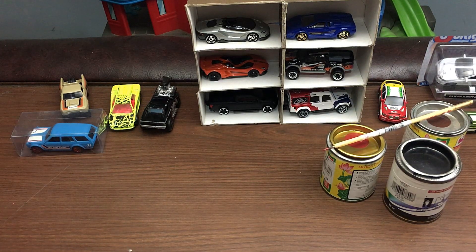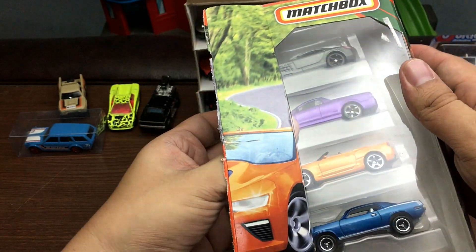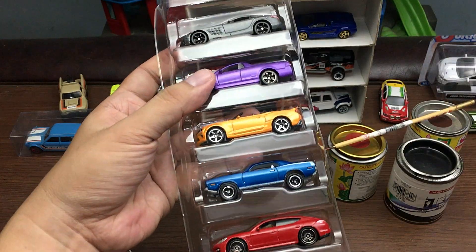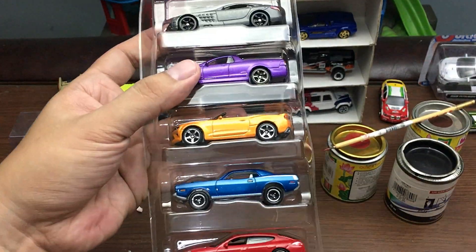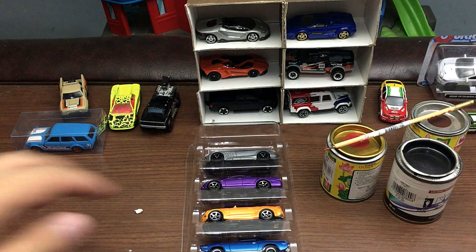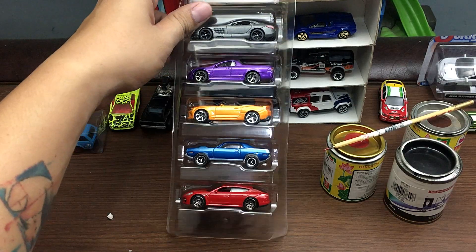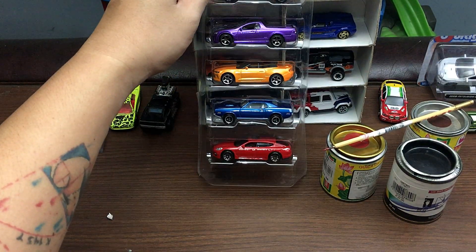I'm going to use scissors here — I don't want to completely tear the box apart because I'll be displaying them back inside the packaging. I'll cut through the side and there you go. Once you bring these out of the box, all the die-cast cars look beautiful, so amazing.